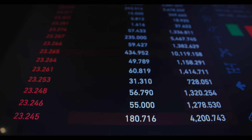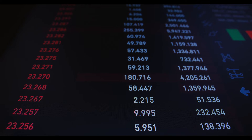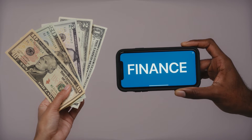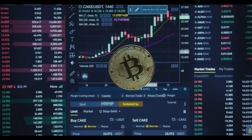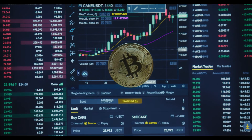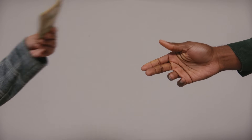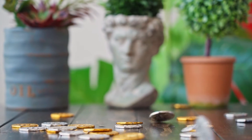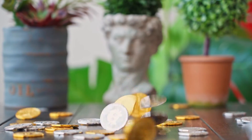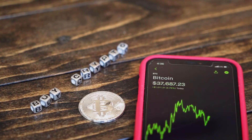For the 1inch price prediction and forecast for 2022 through 2030, at priceprediction.net we predict future prices by applying deep artificial intelligence-assisted technical analysis on past price data, collecting historical parameters including past price, market cap, volume, and more. According to our deep technical analysis on past price data, in 2022 the price of 1inch is predicted to reach a minimum level of $3.87, a maximum level of $4.75, with an average trading price of $4.02.